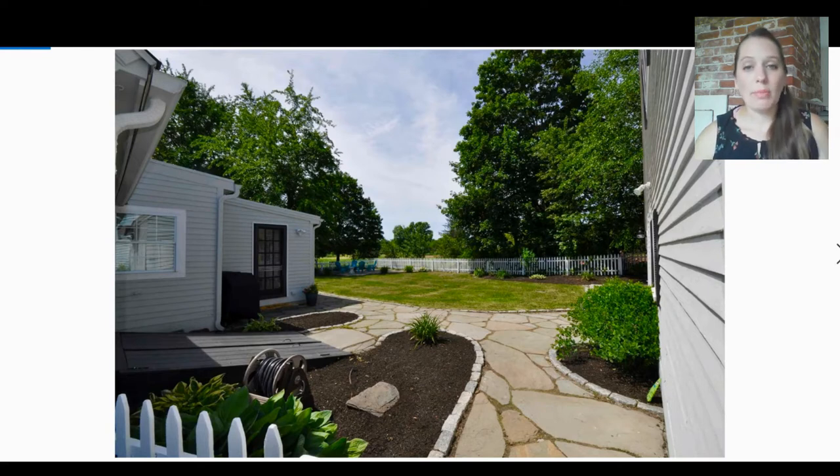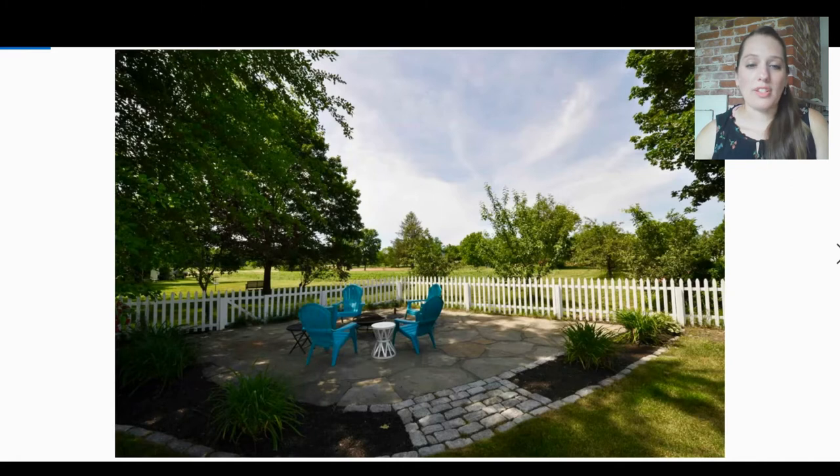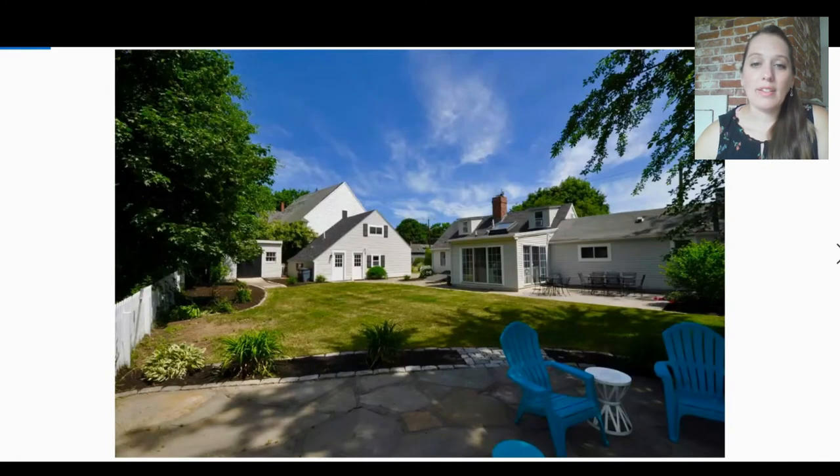Having the farmland outside is nice, but make sure that if you're going to purchase a house and you're relying on the neighbor's view staying the same, you can have your real estate agent take a look and see what the probabilities are of that property remaining as it is, or if there's any kind of regulations keeping it as conservation land or something like that. This is another hardscaped area here — really nice.